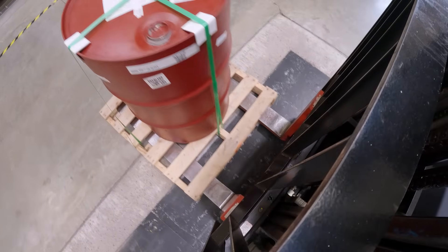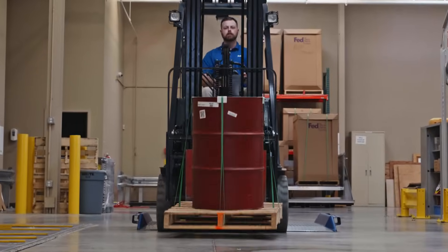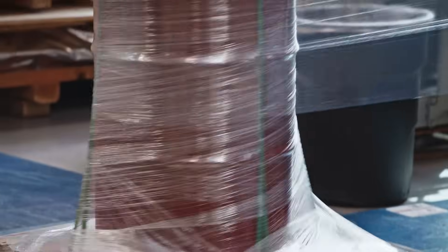The best packaging solution for heavy items is to choose the right base — making sure we choose the right pallet, banding, and stretch wrap to contain the item as it's moving through the network.